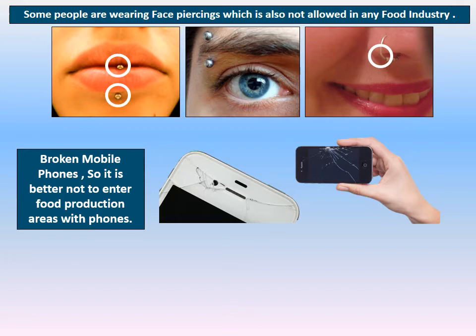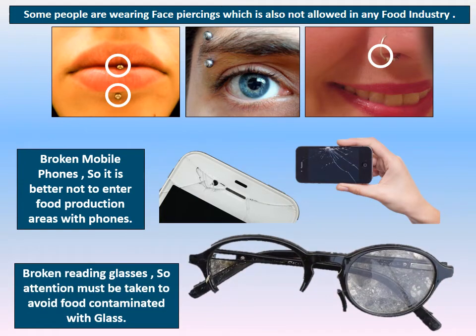Broken mobile phones are very critical in the food industry, so it is better not to enter the food production area with phones, as there are also microbiological hazard concerns related to phone screens. We must also take care about reading glasses and their glass parts.